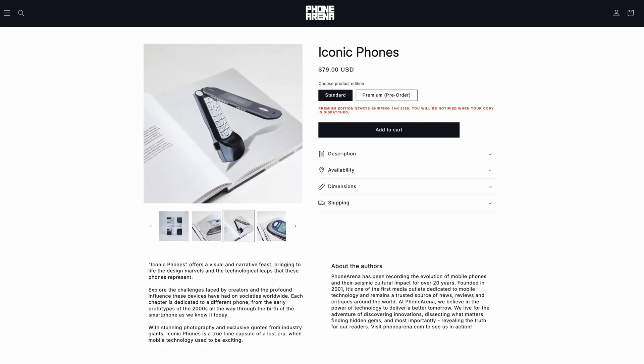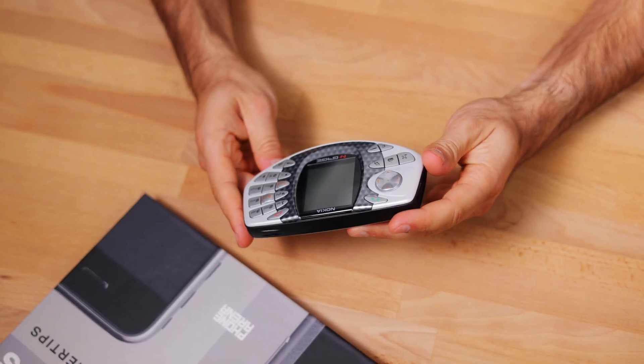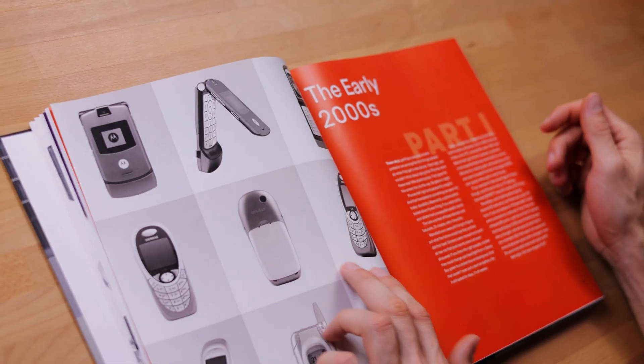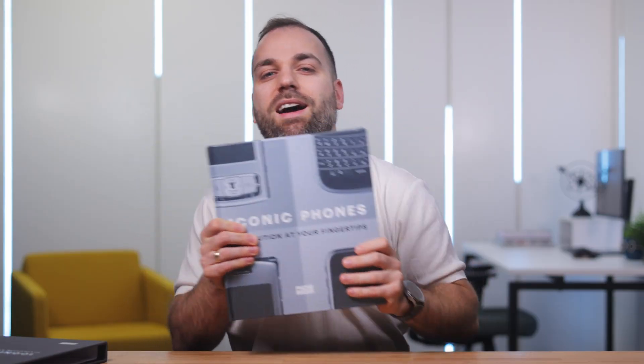Quick announcement: our new coffee table book, Iconic Phones, is now available for purchase in the US and Canada. It's a tribute to some of the most legendary devices going all the way back to the unique designs of the early 2000s. Inside, you'll find original photography, stories, and exclusive quotes from some of the biggest tech YouTubers right now, including Austin Evans, JerryRigEverything, Mr. Who's the Boss, and more. If you love retro tech, check the link in the description to learn more and order a copy.